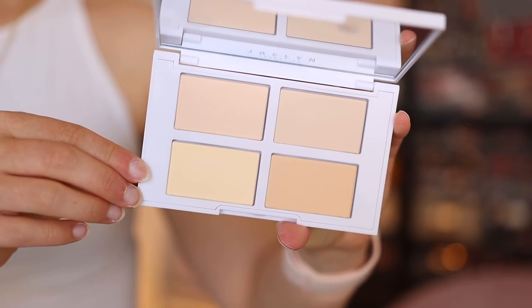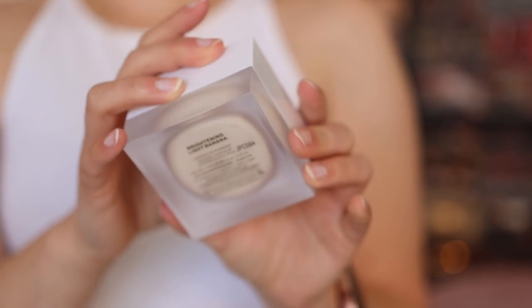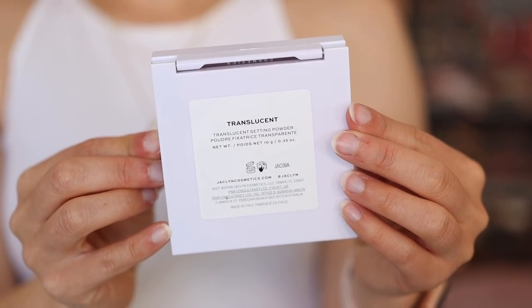Under my eyes right now is from a review I just filmed today. I picked up all four pieces from the Prep and Set collection from Jaclyn Cosmetics: the hydrating under eye primer, the brightening and setting palette in shade light medium, the light banana brightening face powder — which I'm really impressed by, I think it's a beautiful powder — and the translucent powder, which isn't for everybody but is also really good and was probably one of my favorite things from the collection. You'll have to see my review for more details.